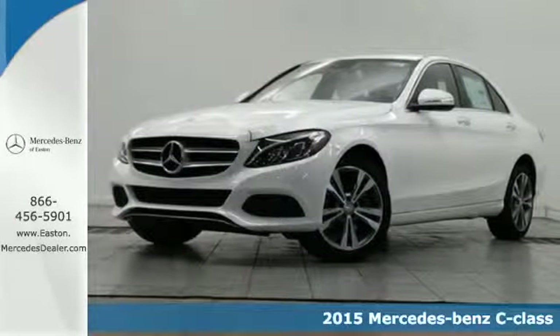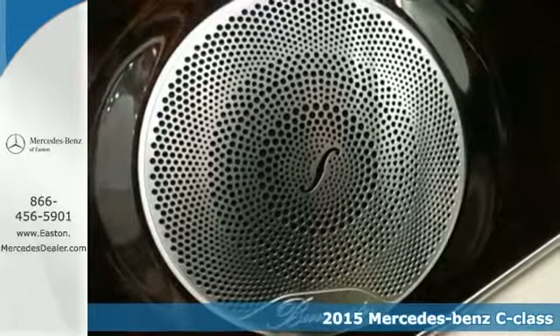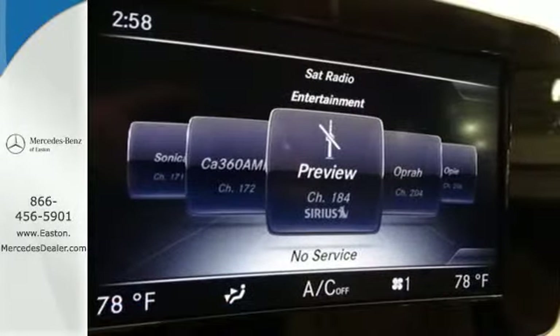Here's a 2015 Mercedes-Benz C-Class. Eye-catching style is something that this C-Class was simply born with, from the LED daytime running lights and panorama sunroof to the interior's full color display and attention assist.